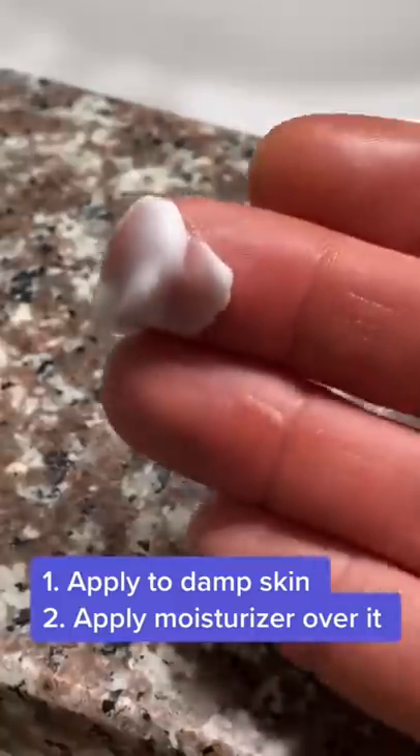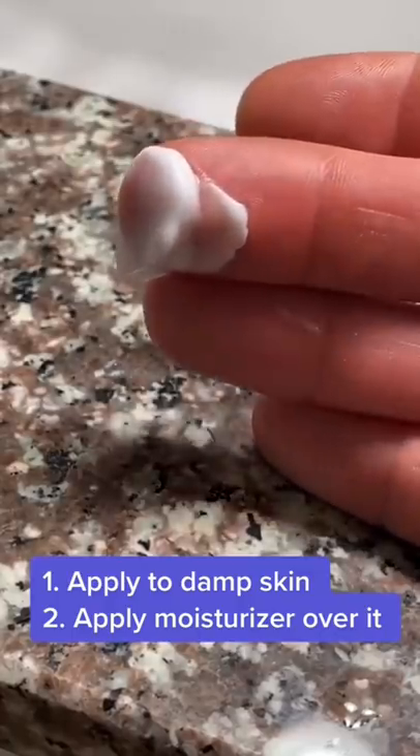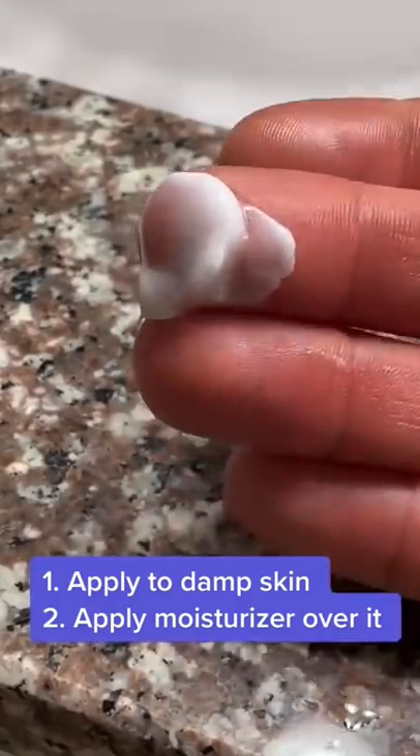Apply it to the skin after cleansing while the skin is still damp so it can glom onto those water molecules. Then afterwards, apply a moisturizer on top. Moisturizers have occlusives that will trap that hydration in the skin. If you don't use a moisturizer after applying hyaluronic acid serum, it actually can end up drying out your skin even more because it doesn't have anything to trap the hydration in place.